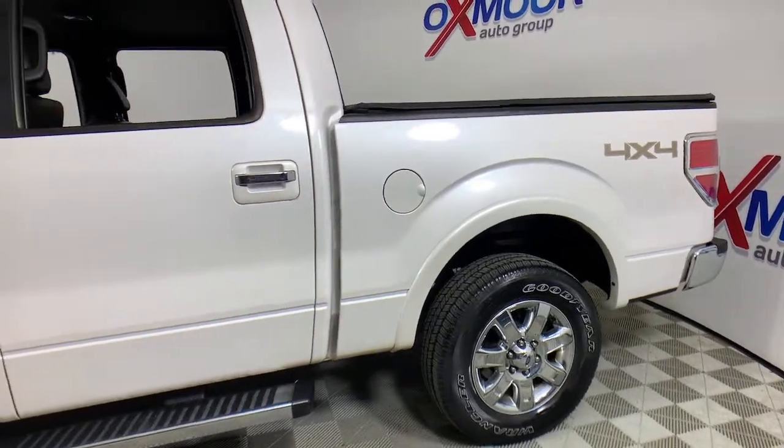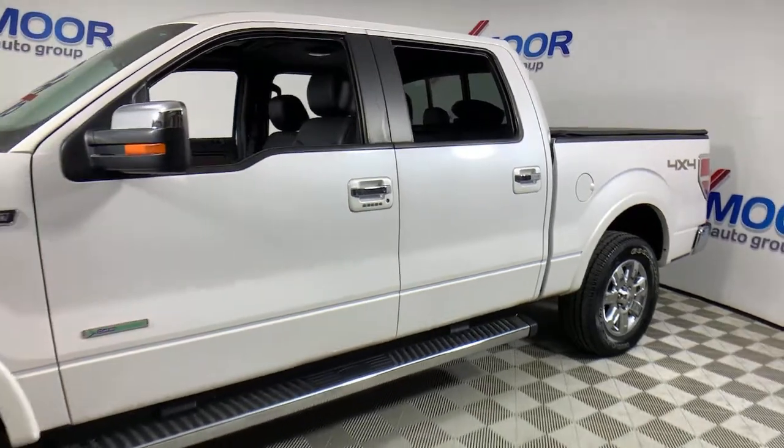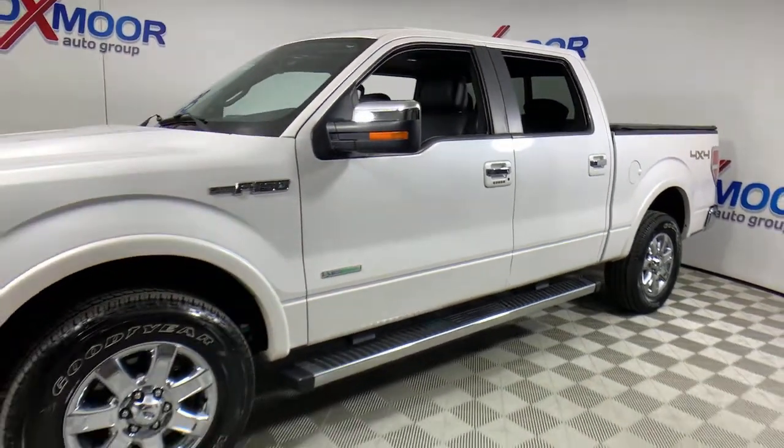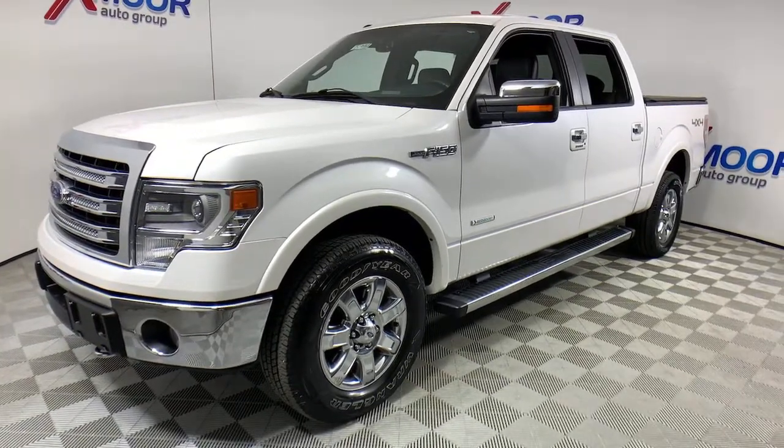You're gonna love the 2014 Ford F-150. With less than 60,000 miles on the odometer, this vehicle provides excellent value. Take a closer look at this full-size F-150.